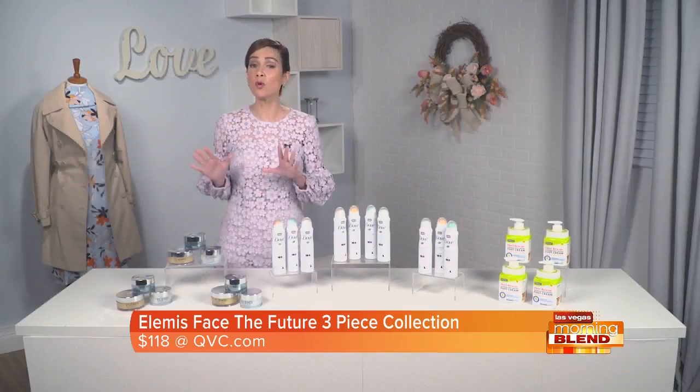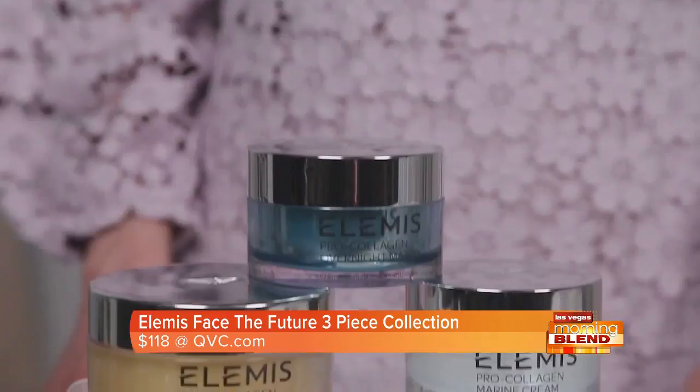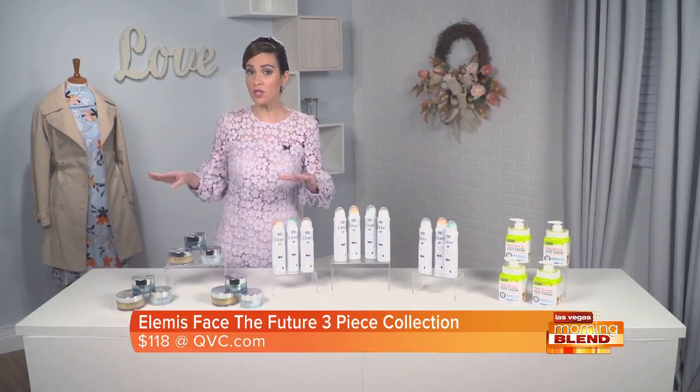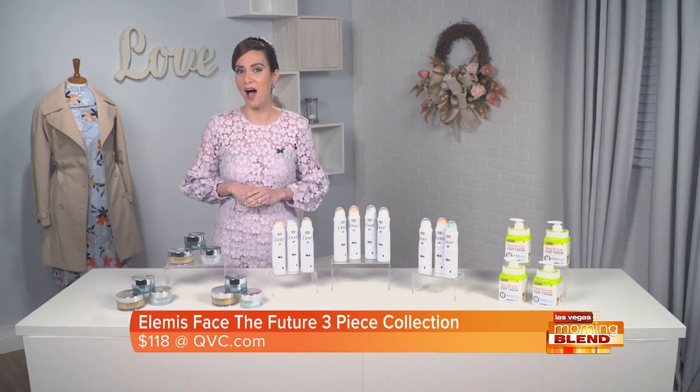This collection is only available for one month at QVC for this limited time saving of 72%. Get all three products for just $118, which is incredible because the value for all of these products is over $400. Get it at QVC.com.